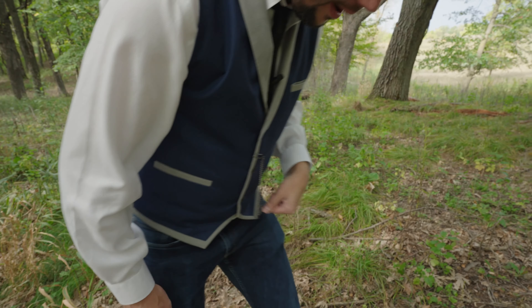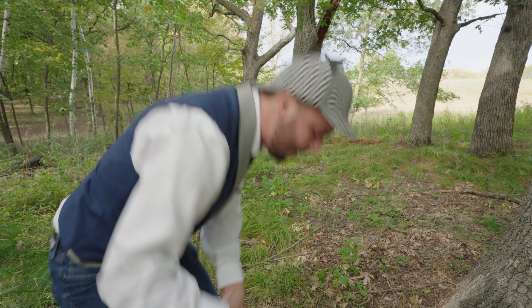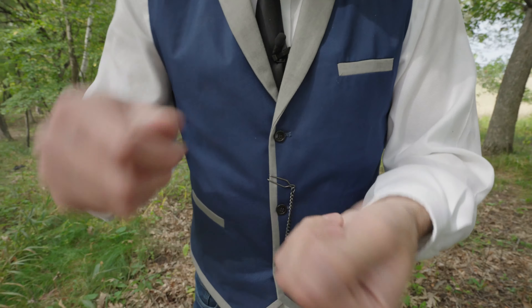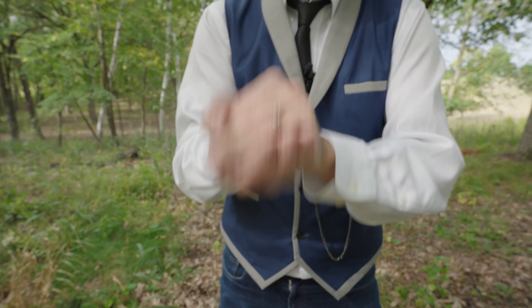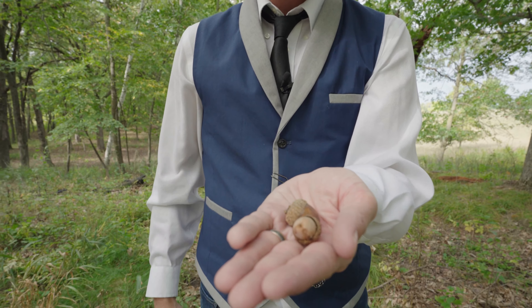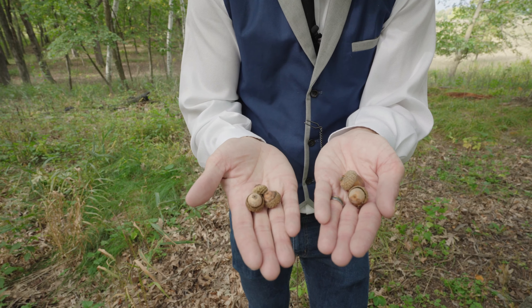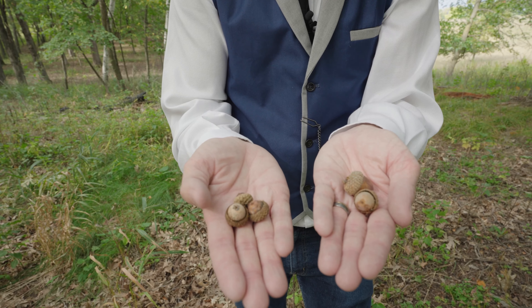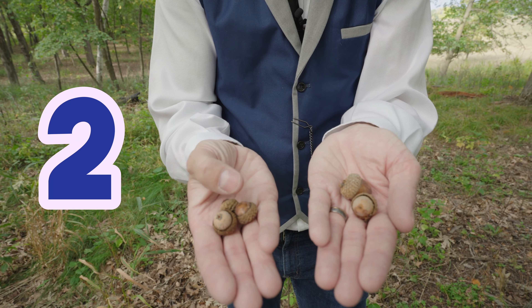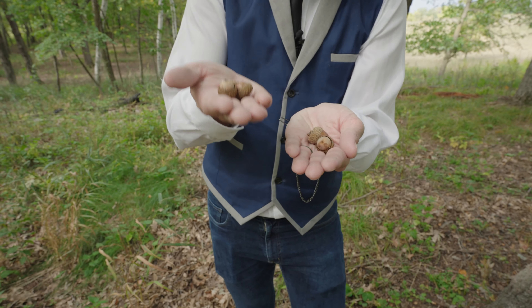I wonder if we can find one more acorn. Let's look around. I found one. Alright, let's do another one. You ready? We'll mix them all up together, shake them all up. Here we go. How many acorns do I have in this hand? Ready? Got one, and we've got two. Great job. Over here, how many do I have in that hand? Got one, two, and three. So we've got two, and we've got three.